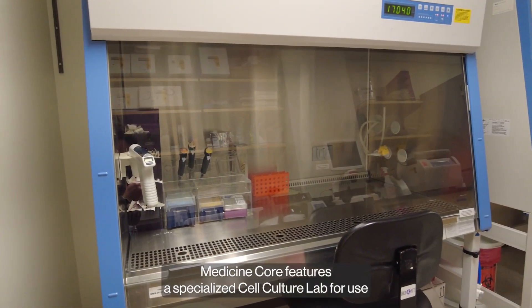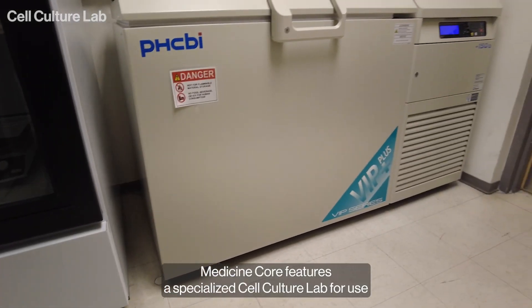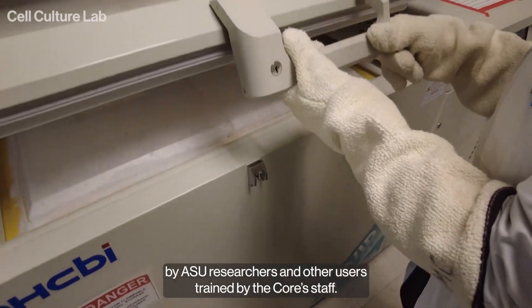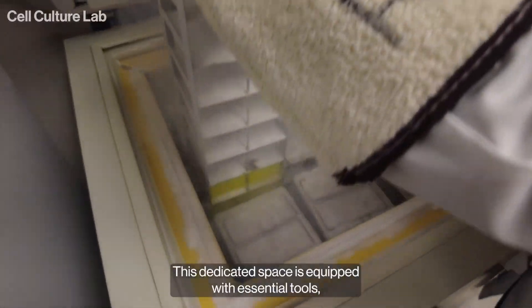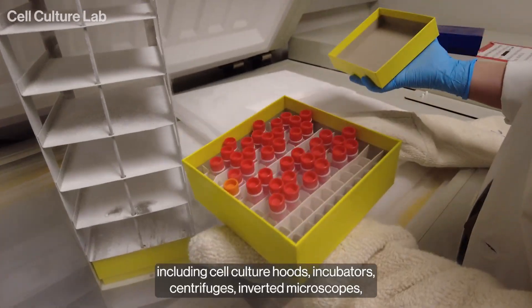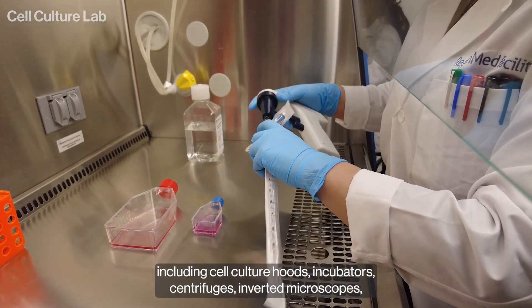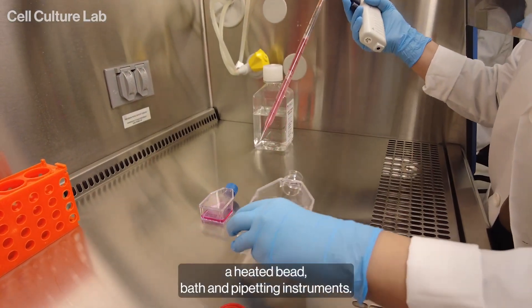The Regenerative Medicine Core features a specialized cell culture lab for use by ASU researchers and other users trained by the Core's staff. This dedicated space is equipped with essential tools, including cell culture hoods, incubators, centrifuges, inverted microscopes, a heated bead bath, and pipetting instruments.